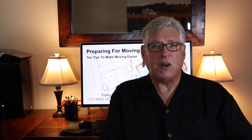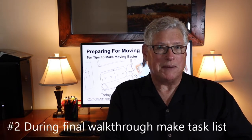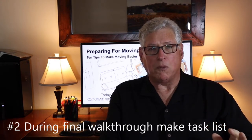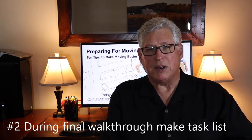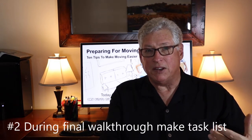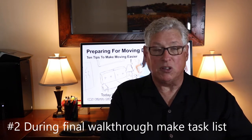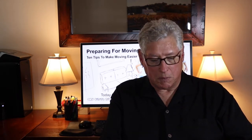Number two: during the final walkthrough of the property, finalize your list of items that need to be done before you move in. The final walkthrough is normally conducted by the buyer, along with their agent, either one to three days before the escrow closing date, to make sure the property is still in the condition expected on closing day. That's a good time to confirm all the things you want done before you move in.